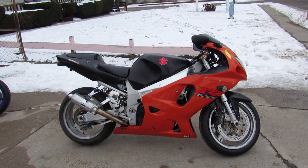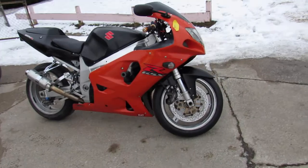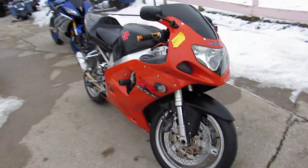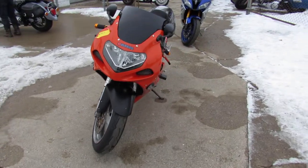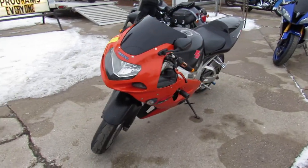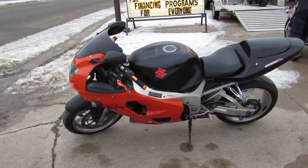Hey guys, it's Approval Power Sports doing some videos on our used bikes. This one is a 2003 Kawasaki GSXR 750. It's got a fender eliminator kit, CRG levers, shorty exhaust, chrome wheels — just serviced at a factory authorized Yamaha dealership, been inspected, all the fluids have been changed.